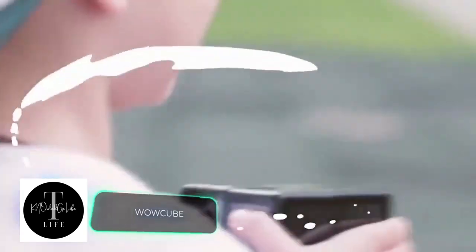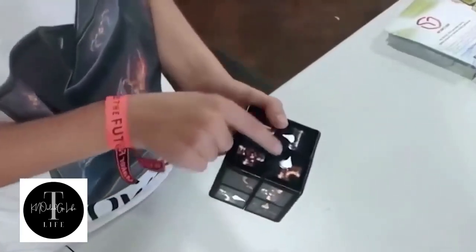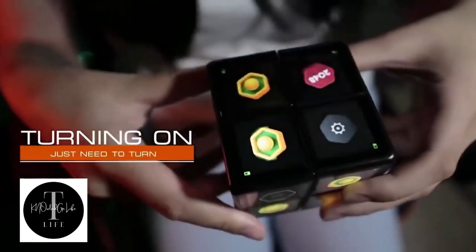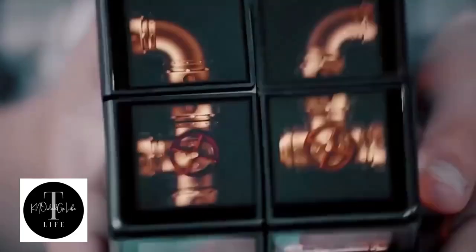WowCube: the developers of this invention managed to fit an entire game system into one tiny cube. Its creators claim that WowCube is the world's first multi-dimensional toy of its kind.